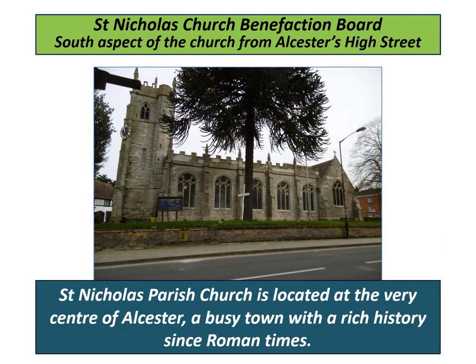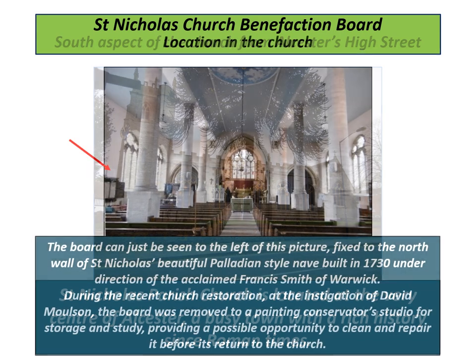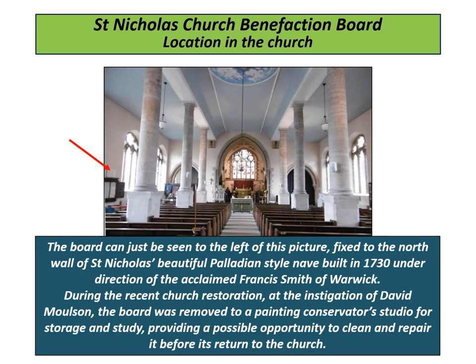St Nicholas Parish Church is located at the very centre of Ulster, a busy Midlands town with a population of around 10,000 and a rich history since Roman times. The town centre has many timber-framed and Georgian buildings. The board can just be seen to the left of this picture, fixed to the north wall of St Nicholas's beautiful Palladian-style nave, designed by the acclaimed Francis Smith of Warwick.